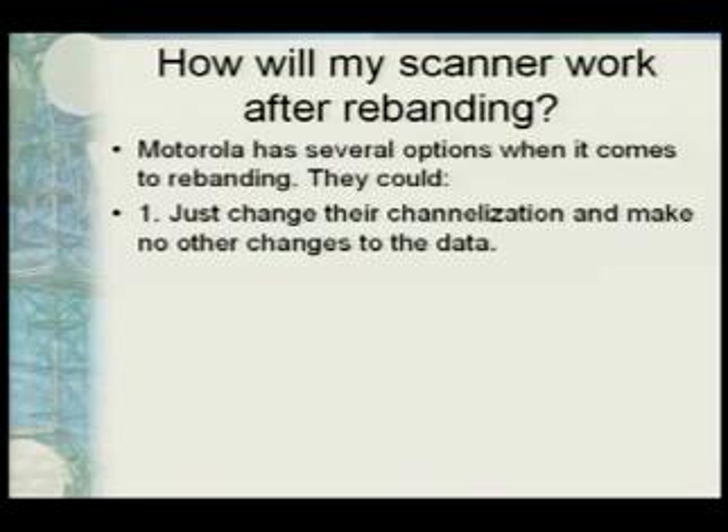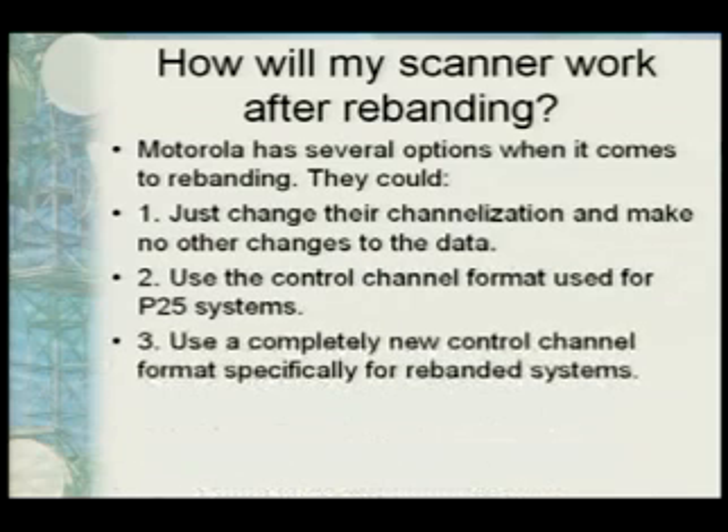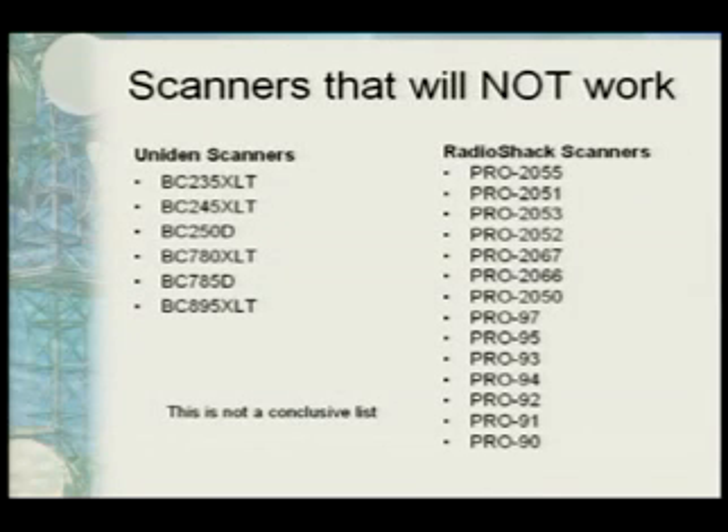Motorola hasn't really released what they're doing yet. They could just change the channelization and make no other changes to the data — just a firmware upgrade. They could follow the P25/APCO 25 system. Or they could use a completely new control channel format specifically for rebanded systems. Right now no vendors have released anything. When the system switches over — and a lot of them are switching very quickly — you won't be able to listen if it's a Motorola system.